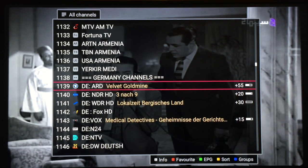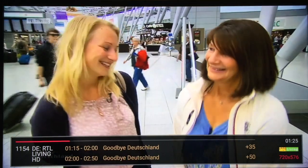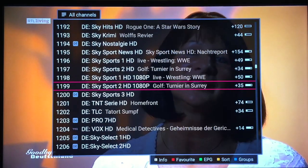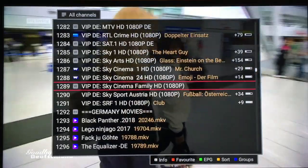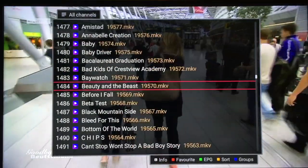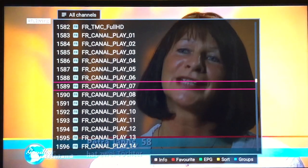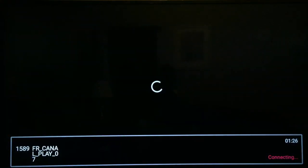Here we have Germany — let's try one and it plays nice and smooth, really quickly, really nice quality. After Germany there's a long list of German movies, then you have Netherlands and early movies, then French channels with all the French content and movies.